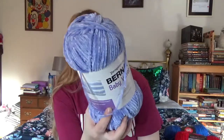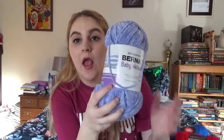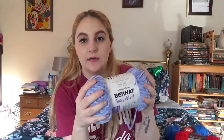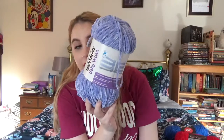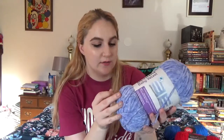I picked up Bernat Baby Velvet in the Hopping Hydrangea colorway - it looks really blue on camera but it's actually a really pretty pale purple. It's squishy, soft, and super comfy. I'm probably going to get started on those slipper socks either tonight or tomorrow so I can get them out to Nicole as quickly as possible.